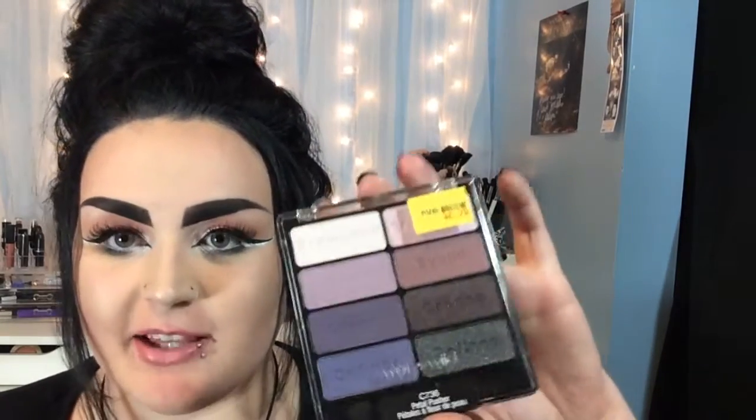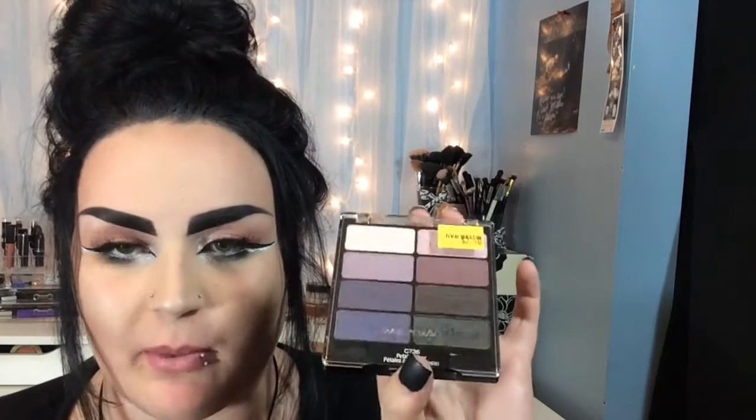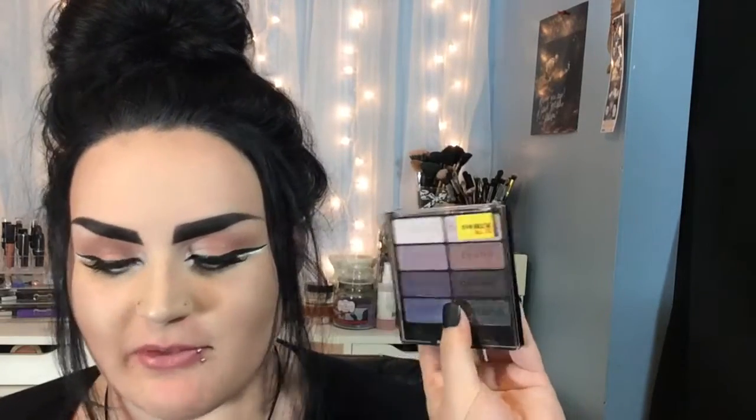The next thing I got was from Five Below — they had this palette and it's the Pedal Pusher palette by Wet n Wild. It was only two dollars and fifty cents, and usually it's like six bucks at Walmart. I haven't opened it yet but I was like, that's such a steal. Wet n Wild eyeshadows are bomb so I figured why not pick it up.